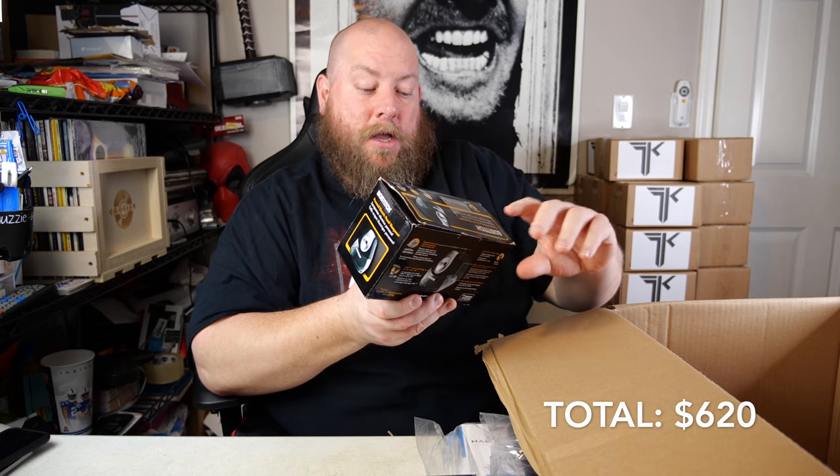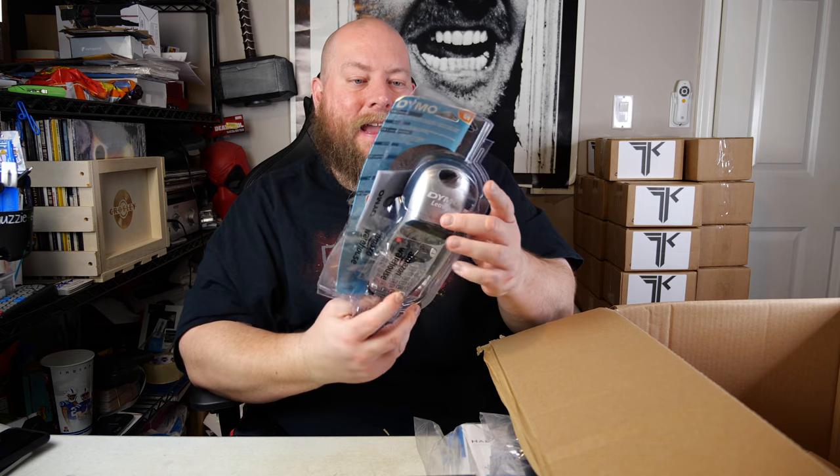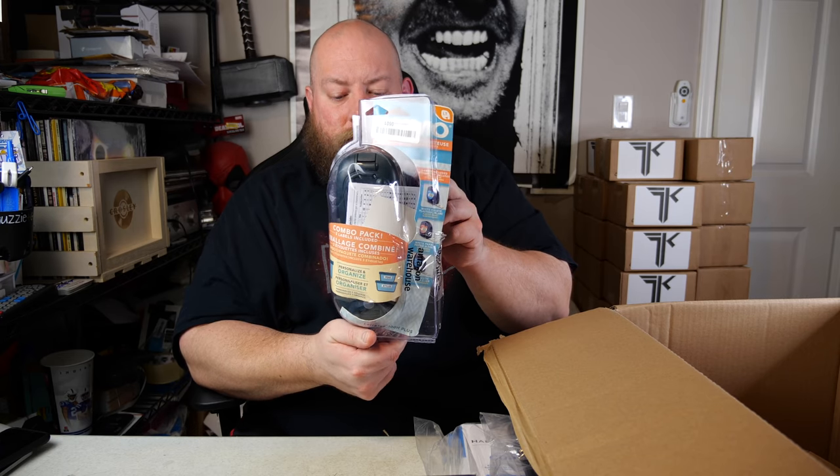We've got a Swingline electric stapler — these work about half the time before they burn up, but if it works that's a good $10 right there. Then we've got a Bostitch electric pencil sharpener — that one sounds used. And we have a DYMO electric tag label maker — kind of used, it's in the packaging but it's in backwards, so I'll have to fix the packaging to make it look better.